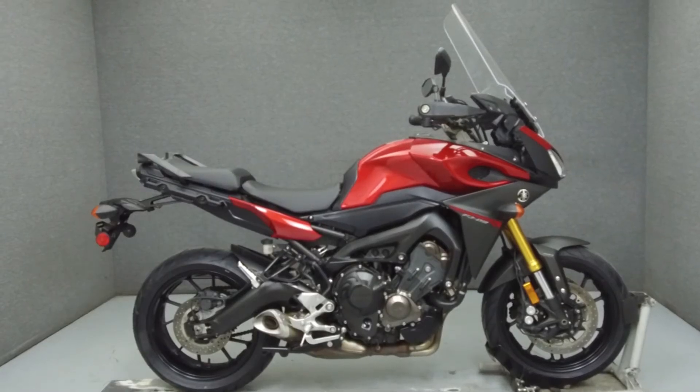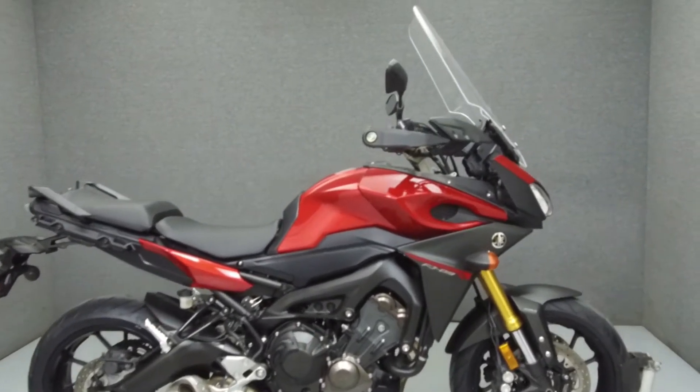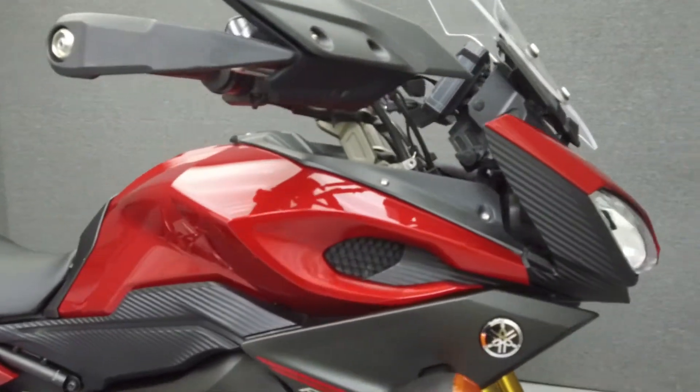Hey everyone, this is Keegan from National Power Sports. Today we're going to take a look at this 2015 Yamaha FJ09 with 10,964 miles.